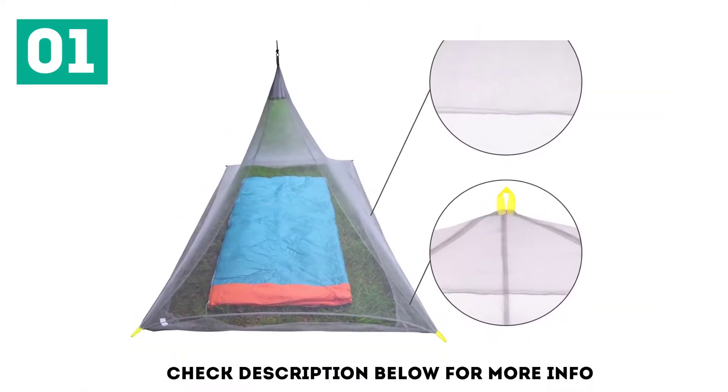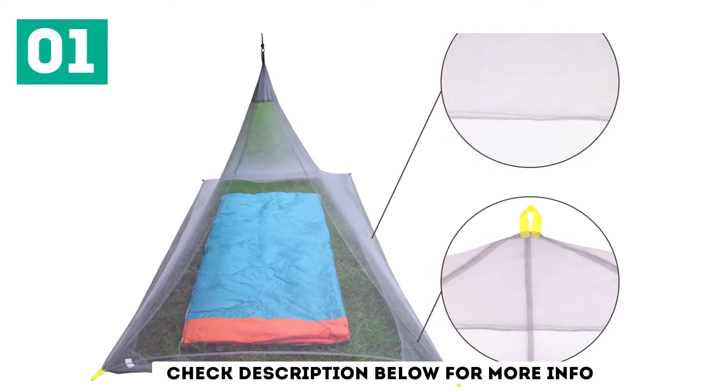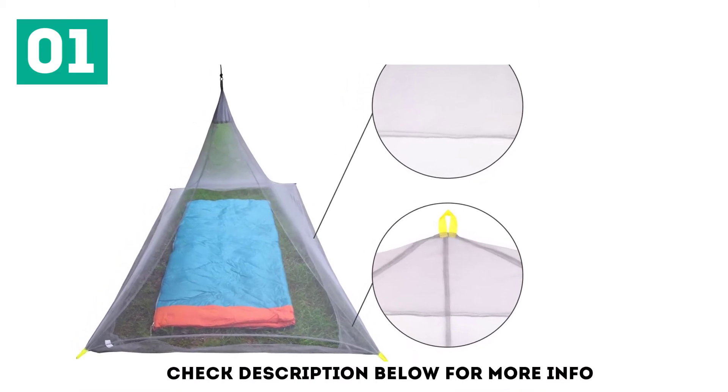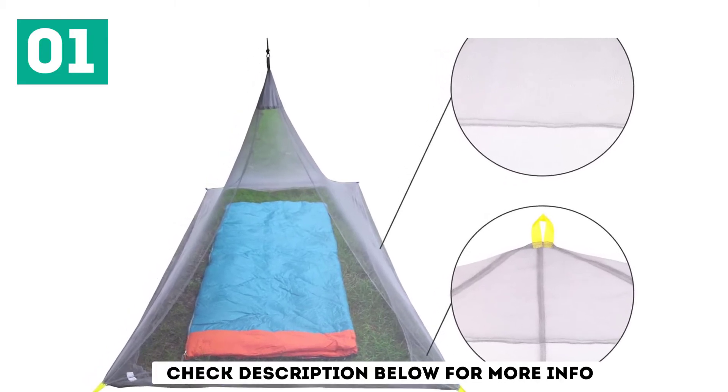This net has one great feature: its asymmetric shape. The bottom part of the net forms a rectangle in the shape of the bed, however, the top of the pyramid is not in the center but closer to one side. This creates more usable headroom, the lack of which might be an issue in smaller tents or under small and lightweight travel nets.